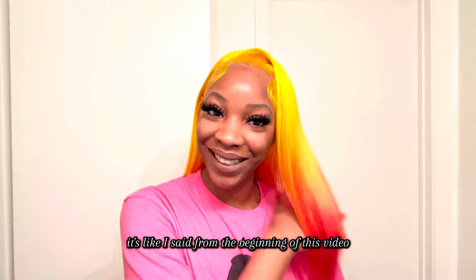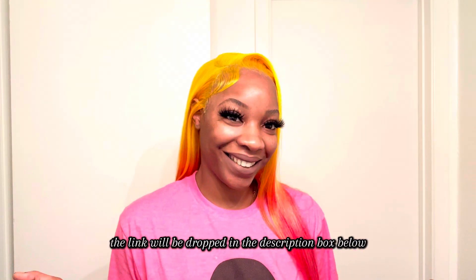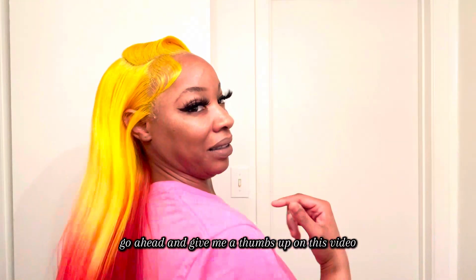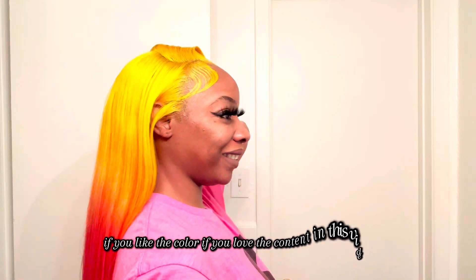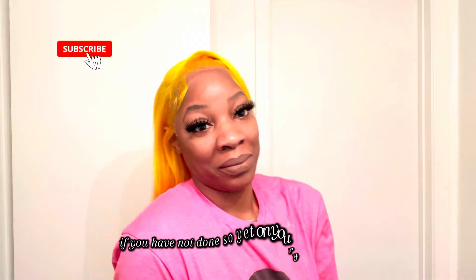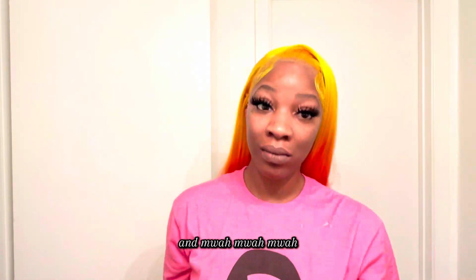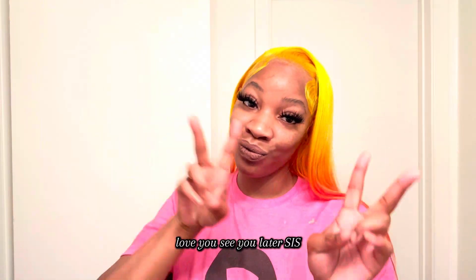Like I said from the beginning of this video, the link will be dropped in the description box below. Go ahead and leave your girl a comment, give me a thumbs up on this video if you like the color or love the content. Go ahead and subscribe to the channel if you have not done so yet, and turn on your notifications so every time your girl drops a video, you get notified. See you in the next video — love you, bye!